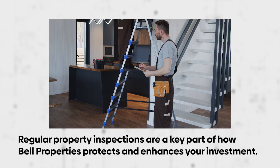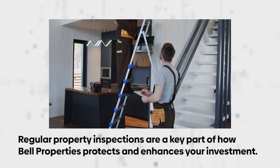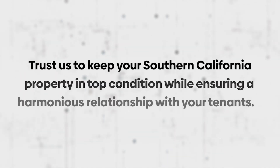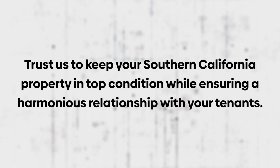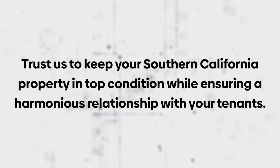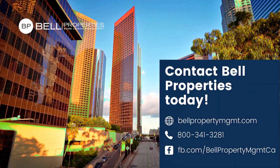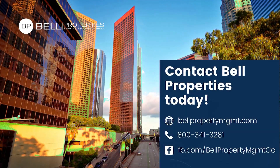Regular property inspections are a key part of how Bell Properties protects and enhances your investment. Trust us to keep your Southern California property in top condition while ensuring a harmonious relationship with your tenants. Reach out to us to learn more about our property management services and how we serve and protect California real estate assets.